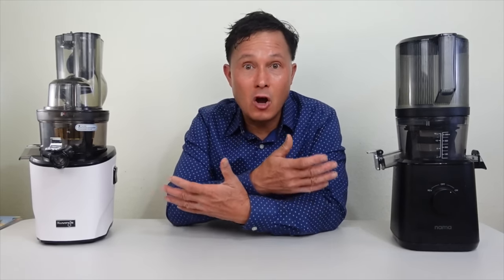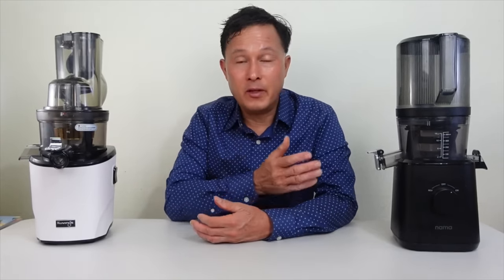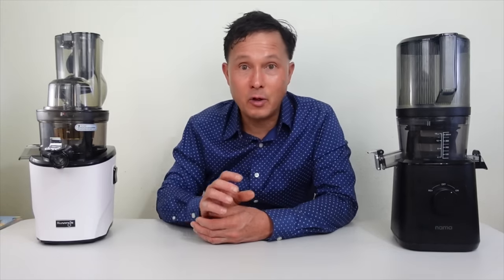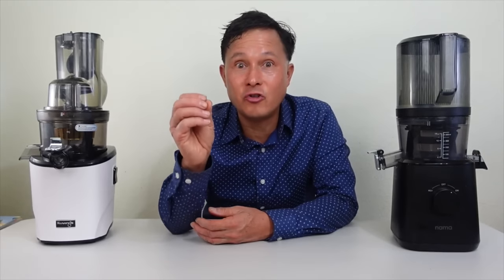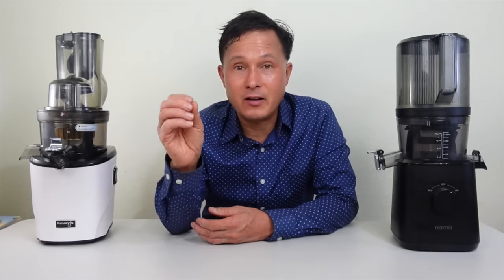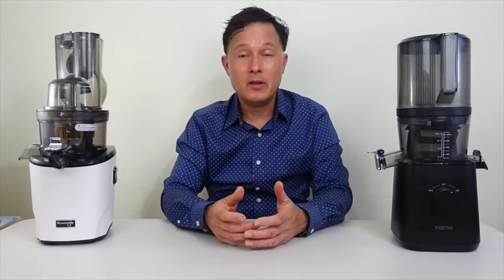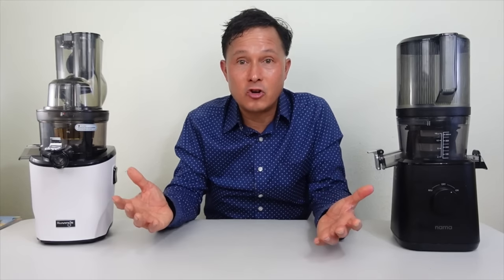In this episode I'll share an in-depth comparison of these two machines — why you might want each one, the features they have, how they work, accessories included with each model, warranty, sound testing, and an actual juice-off comparison where we'll be juicing organic carrots, locally grown apples, and an organic beet in each machine to see how they perform.